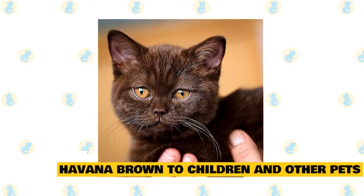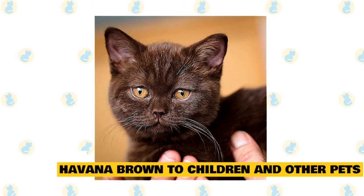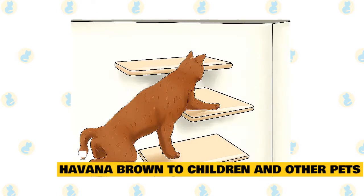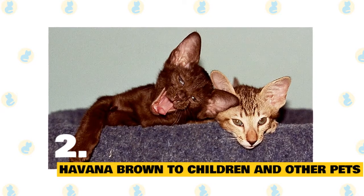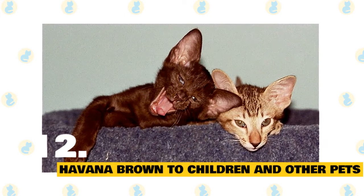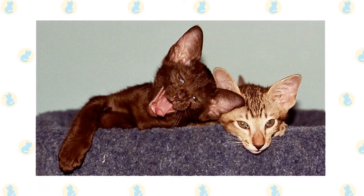12. Havana Brown with Children and Other Pets. The Havana Brown is playful and smart and can be a good friend to a child who treats him nicely. He's one of those cats who enjoys playing fetch and learning tricks, and his energy level means he won't wear out before the child does. He is happy to live with other cats and cat-friendly dogs too, thanks to his amiable disposition. Introduce pets slowly and in controlled circumstances to ensure that they learn to get along together.